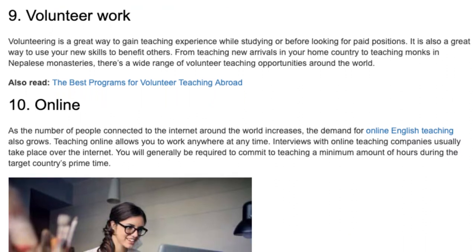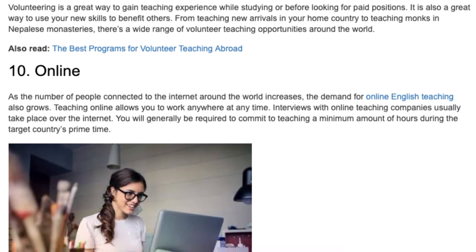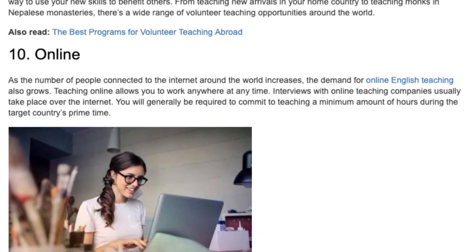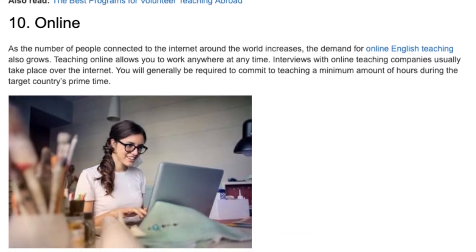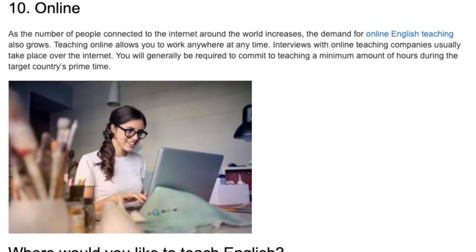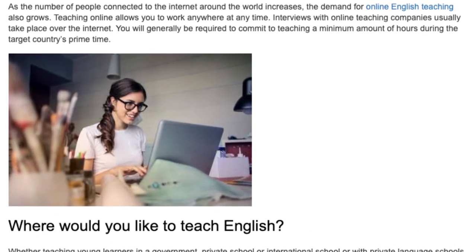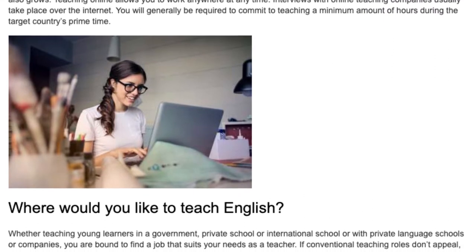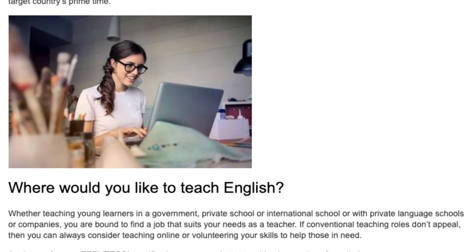10. Online. As the number of people connected to the internet around the world increases, the demand for online English teaching also grows. Teaching online allows you to work anywhere at any time. Interviews with online teaching companies usually take place over the internet, and you will generally be required to commit to teaching a minimum amount of hours during the target country's prime time.